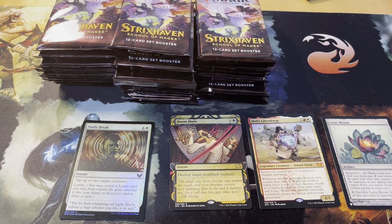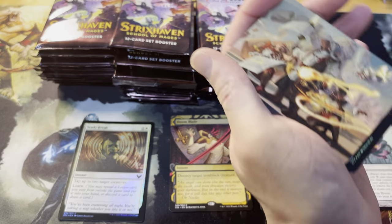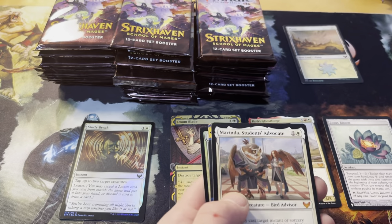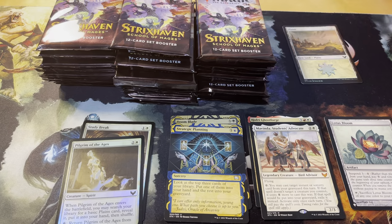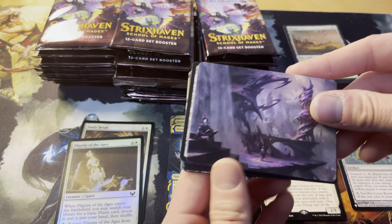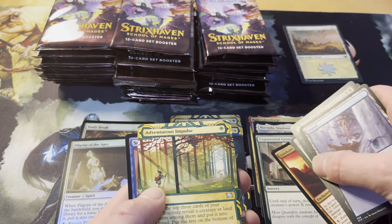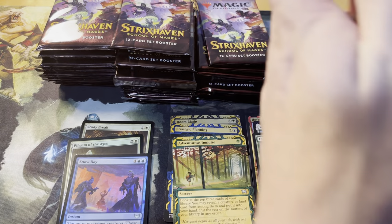Don't have it, don't have it, don't have it — already jealous. Art card — beautiful, love them all. Foil planes rolling in. Quick span through these, nothing crazy. Boom — second pack, second mythic: Mavinda, Students' Advocate, strategic planning, foil Pilgrim of Ages, token. Not too bad — two mythics out of two packs, lovely. Art card, looking good. Nothing crazy in the early packs but you get rares up front now. Exponential Growth as rare, Adventurous Impulse, Snow Day.